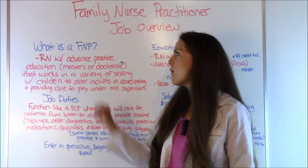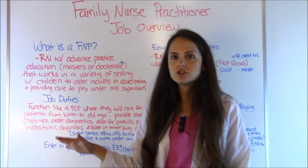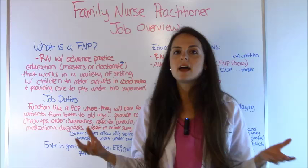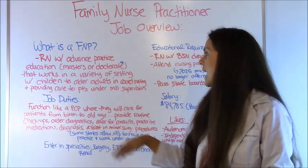So first let's talk about what an FNP is — a family nurse practitioner. This is a registered nurse with advanced practice education. They've either obtained a master's or a doctorate, and they work in a variety of settings with the general population of children to older adults, and they coordinate and provide care to patients under a doctor's supervision.